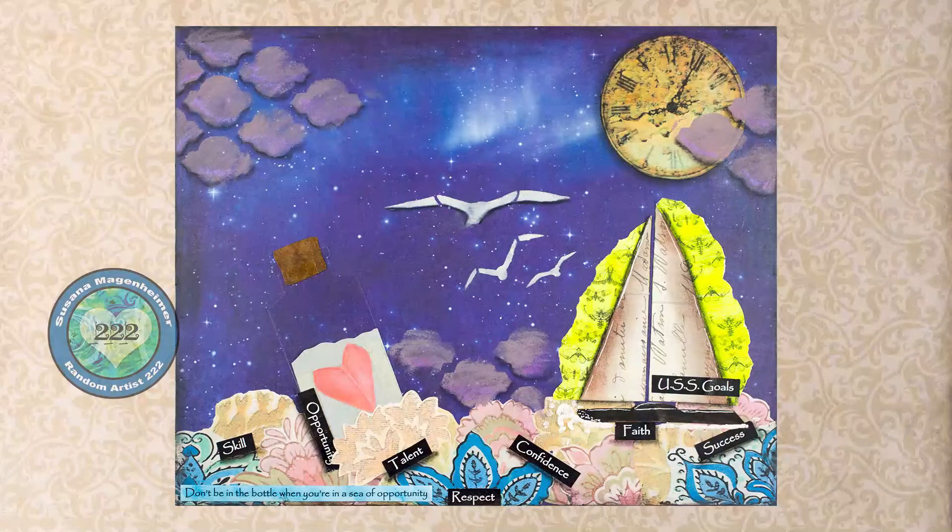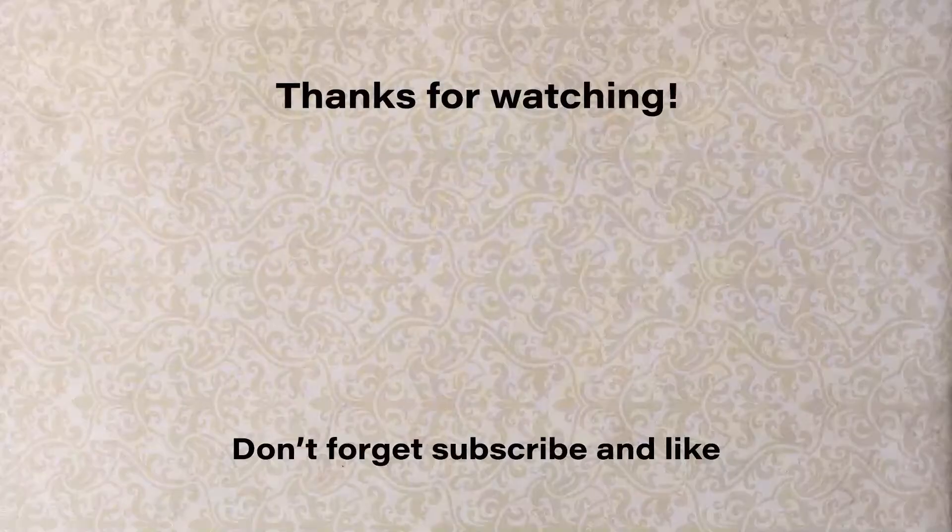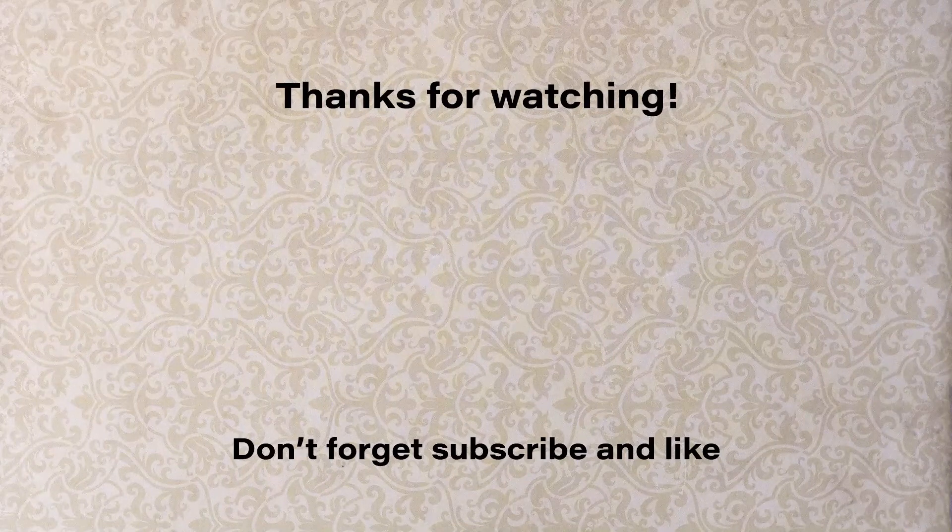I hope you liked this and I hope it inspired you. Sean, thank you so much for the opportunity. And remember, if you were inspired, subscribe and like. Thank you and have a great day.